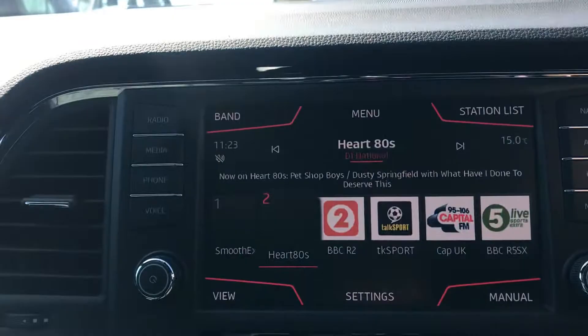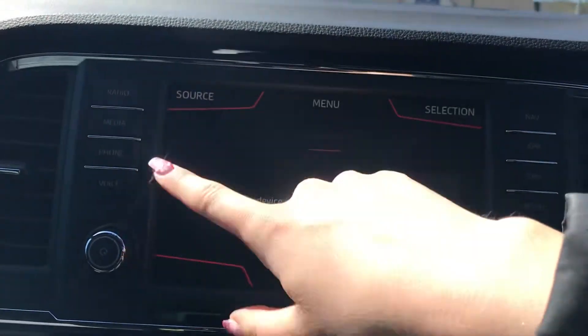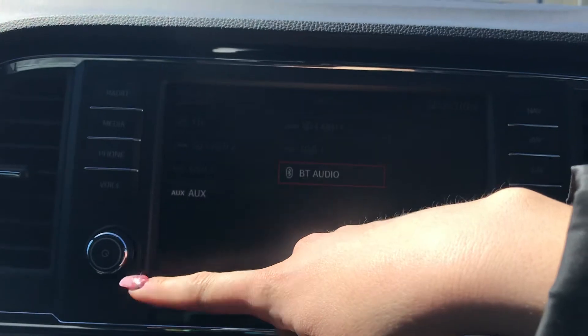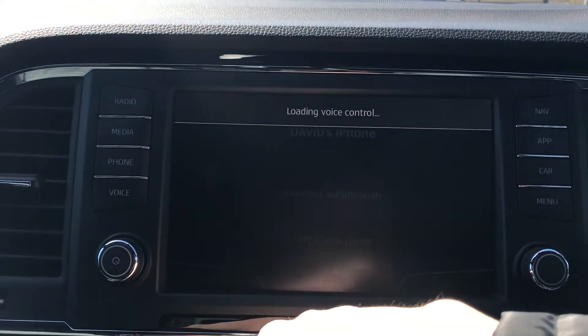You've also got your touchscreen display, so you've got your digital audio broadcasting and your different media options — Bluetooth streaming as well as your aux and USB port, SD port and your CD player, your Bluetooth phone connection and your voice control.